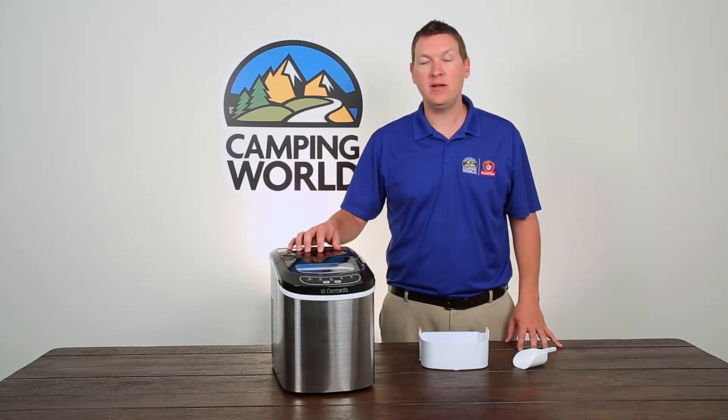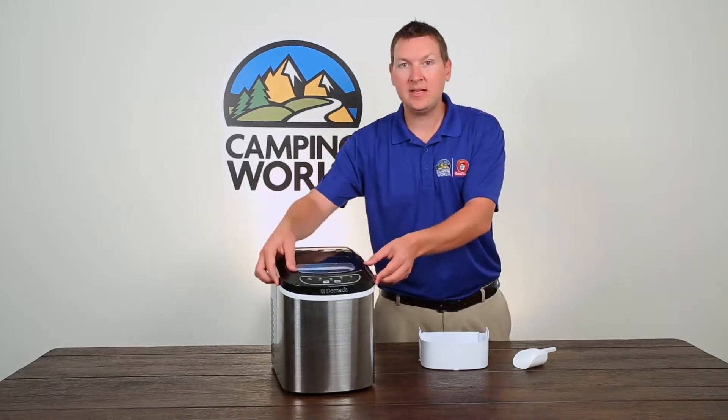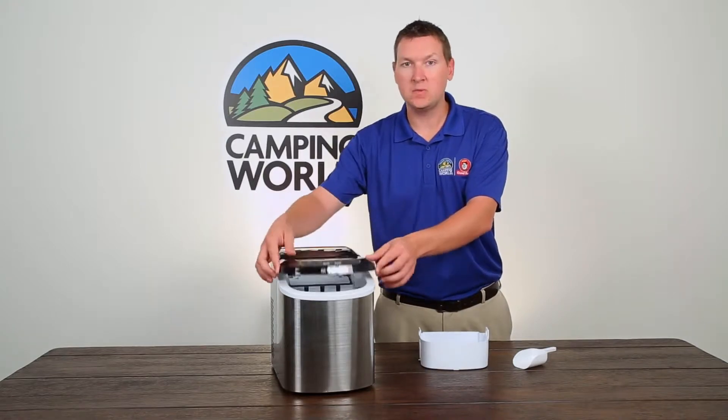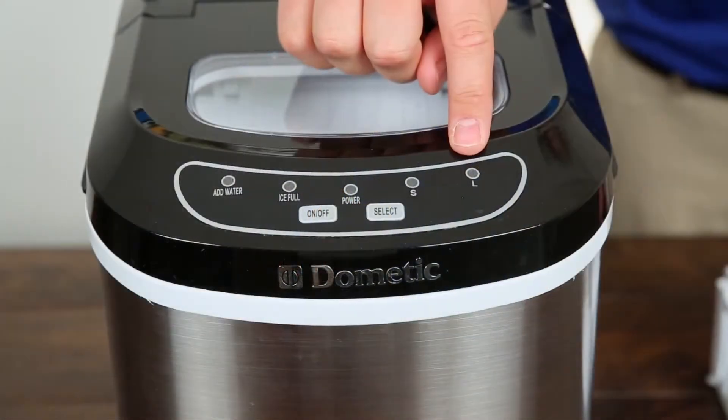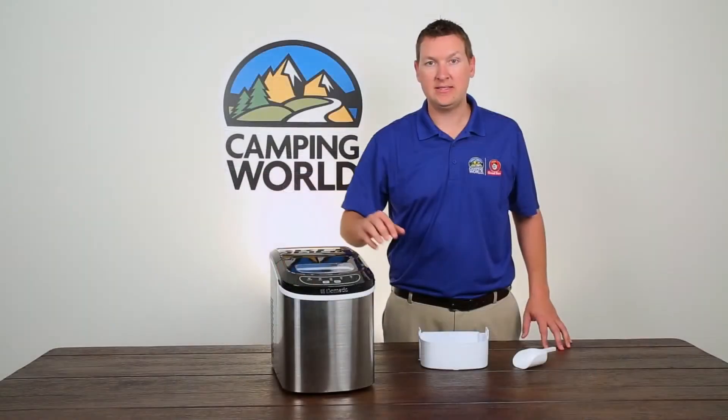Just add water to the reservoir and plug in with the 6-foot power cord. The energy-saving clear window in the lid lets you check the ice level without losing cold. The LED touchpad display controls cube size and has low water and basket full indicator lights.